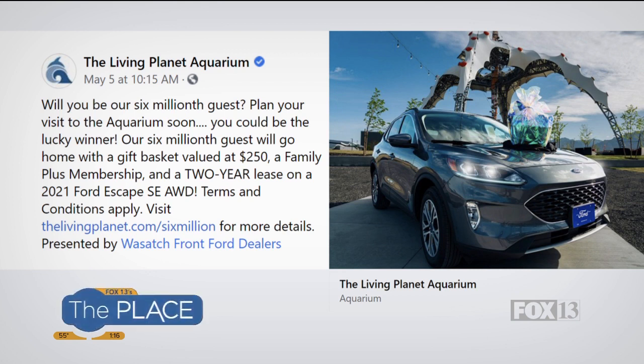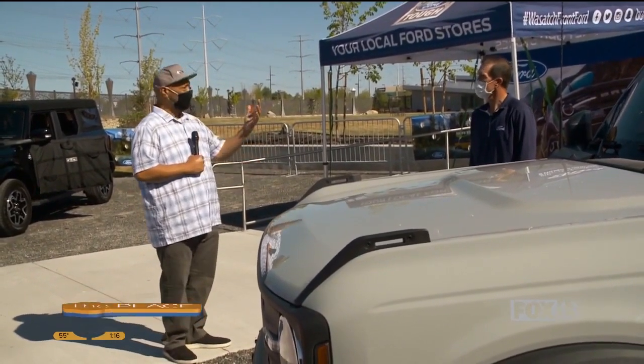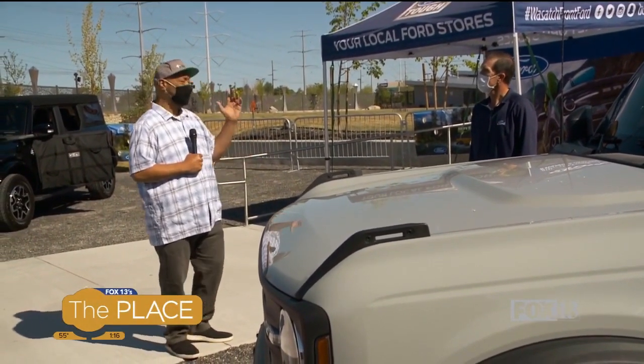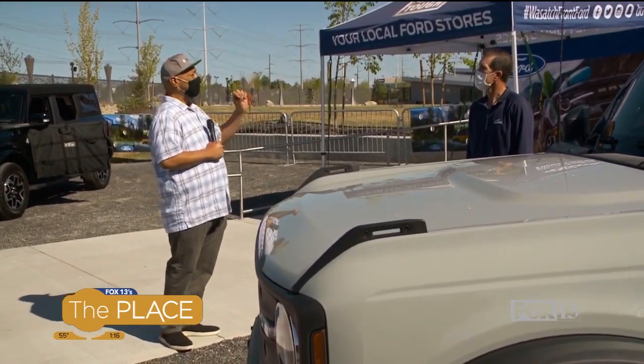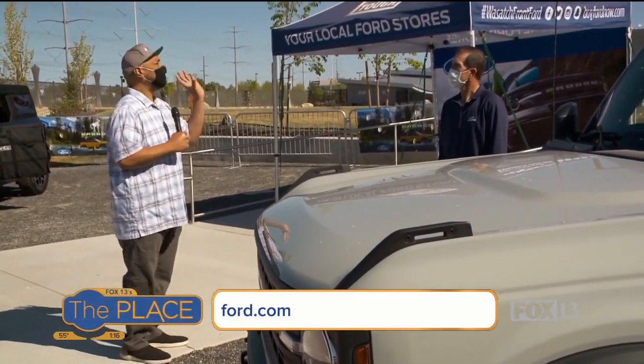Right now we're here at Loveland Living Planet Aquarium with a Ford dealership. A lot of people are talking about the Bronco. Thank you so much for opening your doors to us. You guys have a great partnership with the aquarium, and they've allowed you to bring this out.